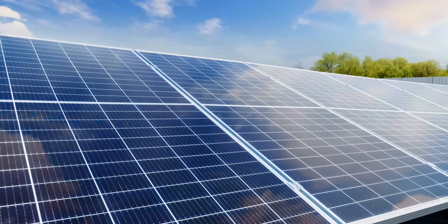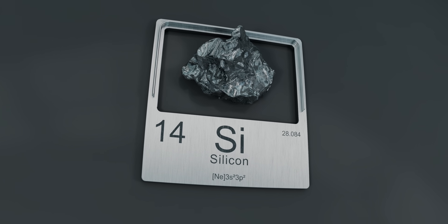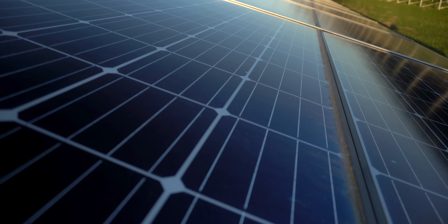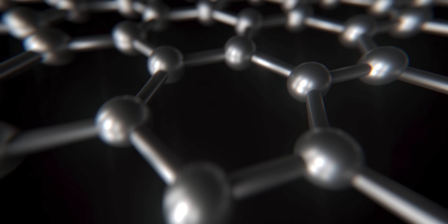That's a problem when solar panels need to last 20-30 years outdoors. Silicon, by contrast, is tough and proven — it's the solar standard for a good reason — but it has a hard ceiling at around 30% efficiency. Perovskites can push past that if they can survive. Enter graphene.